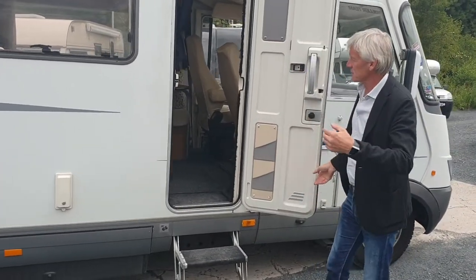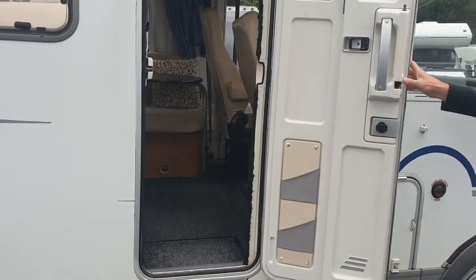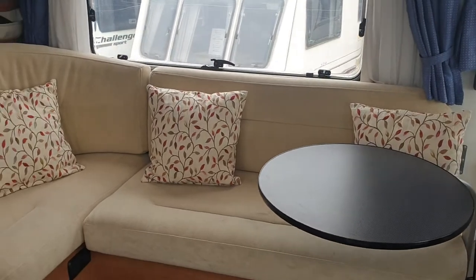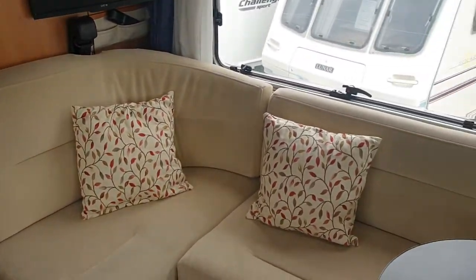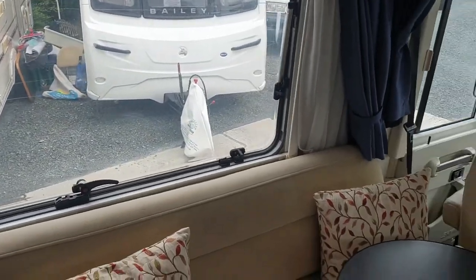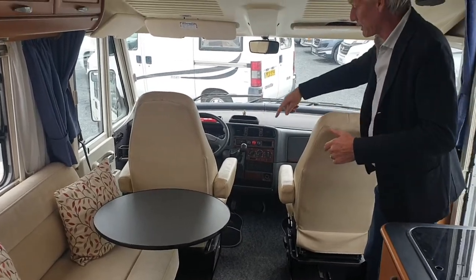Going inside now — the cameraman will show you the social side and then turn around to face the cab. As you can see when he turns in, there's a television for use in the social space when you've got the seats swivelled round.